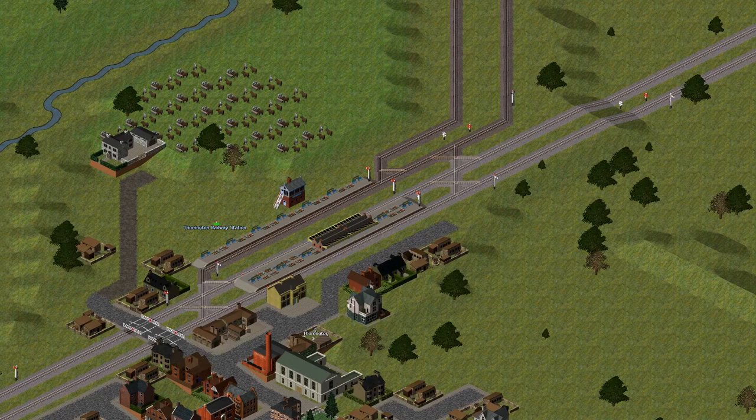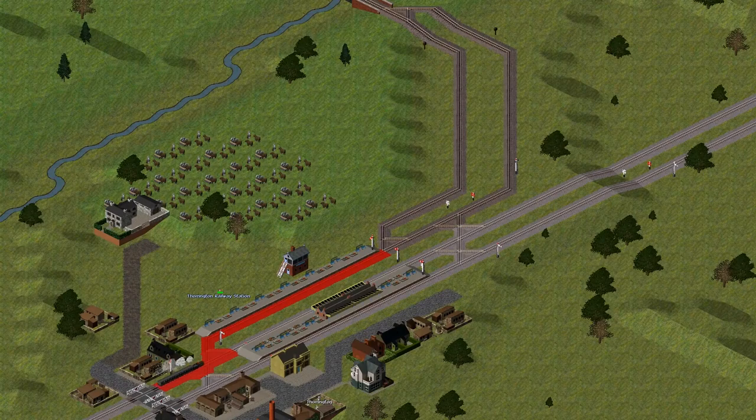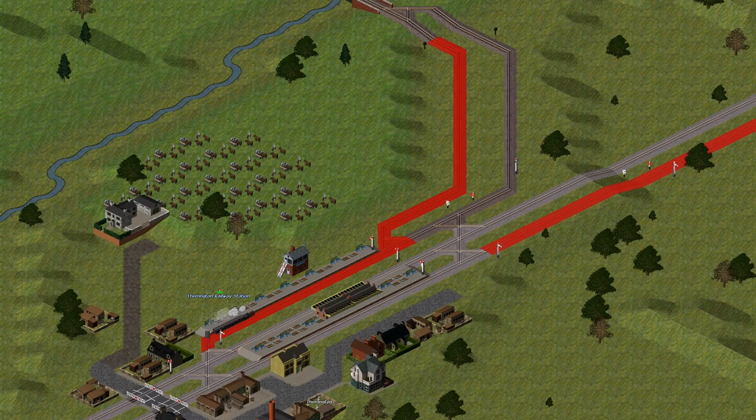Notice the small section of double-track at the beginning of the branch line. This prevents there being any deadlocks if a train is waiting to enter the single-line section when another train is already inside it. There are two one-train staff cabinets on this short double-track section, and they must be placed next to one another. Notice also the one-way boards. With the block reservation display enabled, let us see what happens when the first train approaches the one-train staff section.